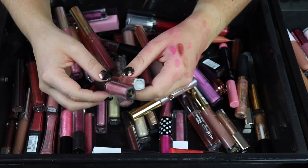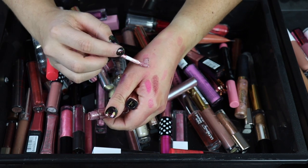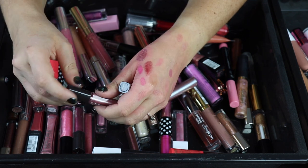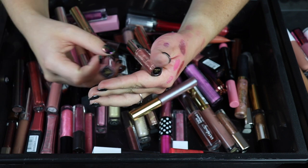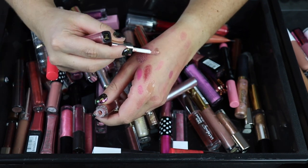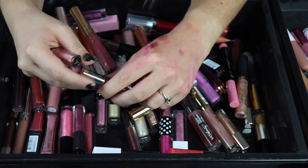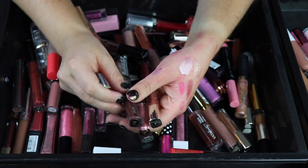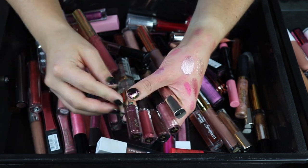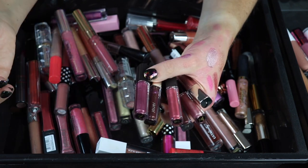I'm also going to keep all of these Jouer mini glosses. I actually got these sent by a subscriber — she sent me a whole set. I don't even know if all of these are glosses or lipsticks because I haven't played around with all of them. But I think these are really pretty and I've definitely put one or two or maybe four of these in my purse to just top off my lipsticks. I love having minis like this that I can pop in my purse for options. So I'm going to keep all of these little minis.